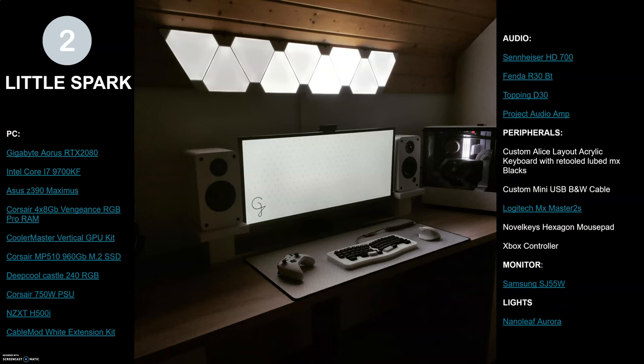Another tip, particularly noticeable in this setup and the last one: your desktop background on your monitor can also be used to set the mood or the color scheme, so definitely don't discount your desktop background. I'm going to link everything I could find in the description below. The mechanical keyboard is not something you're going to find on Amazon — that appears to be custom built. If I couldn't find the exact model of something on Amazon, I found the closest thing possible, so it's not always exact.